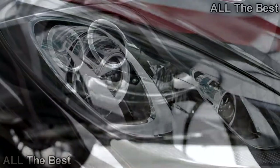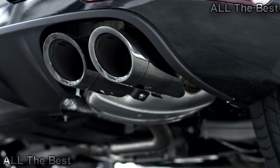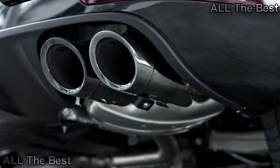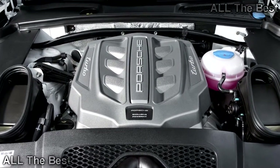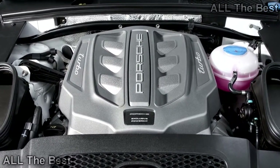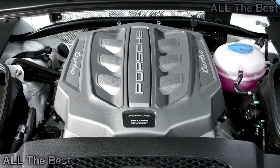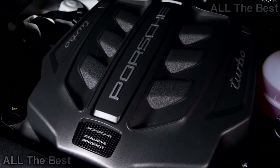In the United States, the Macan Turbo with the performance package sells for $88,750 after destination — about $10,000 more than the standard Turbo. For customers who want a more aggressive look but without the performance upgrade, Porsche also recently introduced the Turbo Exterior Package for the Macan Turbo.